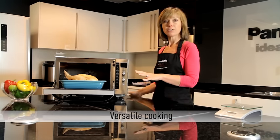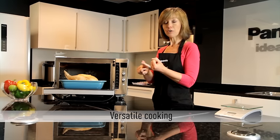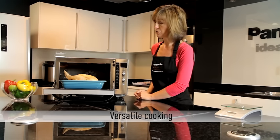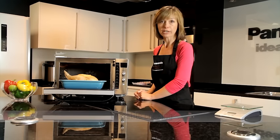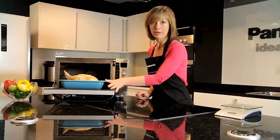The benefit is that you can use those three ways of cooking individually — so you can grill, you can oven cook, and you can microwave — but the big advantage is you can combine those ways of cooking, and the example of the roast chicken I've got here is a prime example.